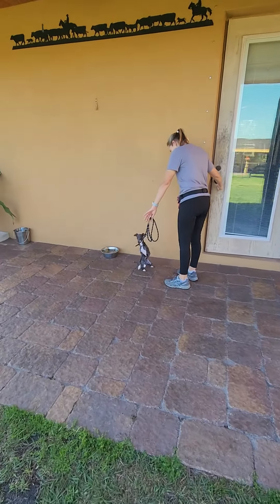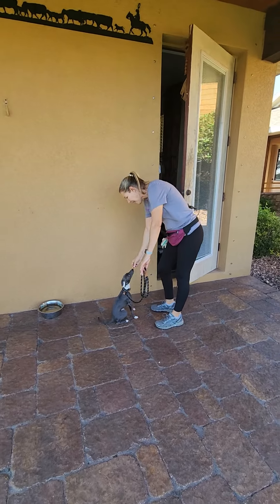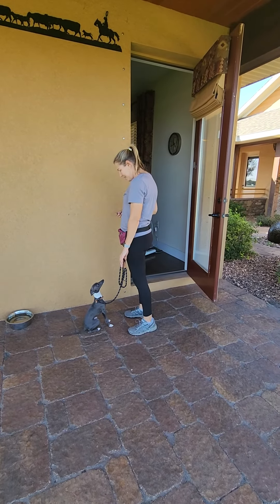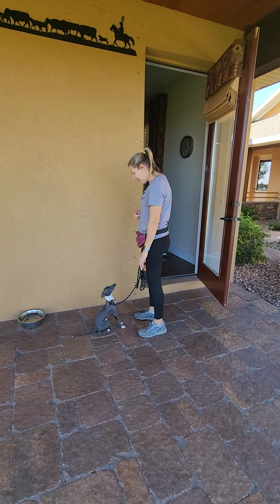We warmed up with our three parts of communication with our sit, and now we're transferring it to door manners. Every time we come to a door, we want Gatsby to sit and wait for permission to enter or exit the door.